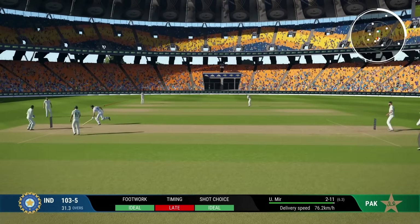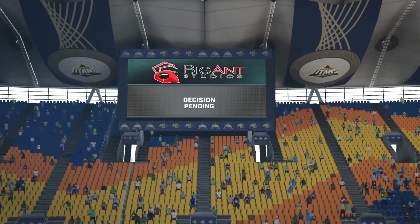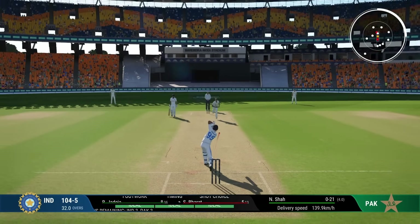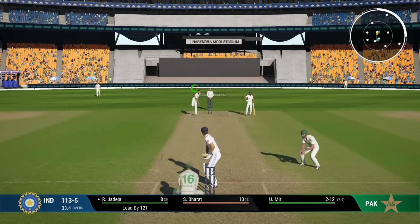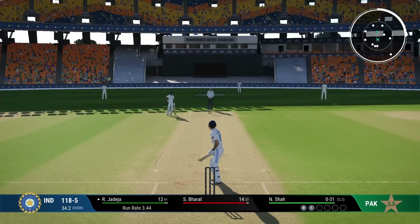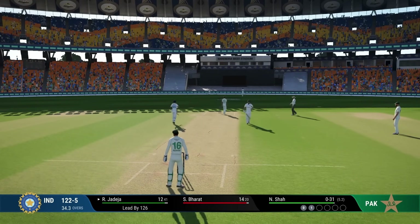Almost got out there just by sheer laziness. Fast bowlers are back on - I'm going to try to score as much as possible. Punch down the ground for four - timed to perfection. Edged and it goes through the same region as last time, they still don't have first slip - runs away faster for four. We lead by 126 - we need at least 80 more runs. Full toss there and finally the fast bowlers have come back after some time and we are finally starting to score a little freely.